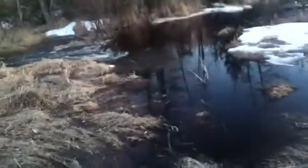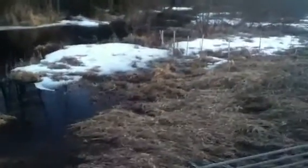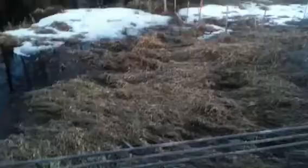Look, Pole Island is about an island again. And our little tamarack trees. Yes indeed, that's Pole Island.